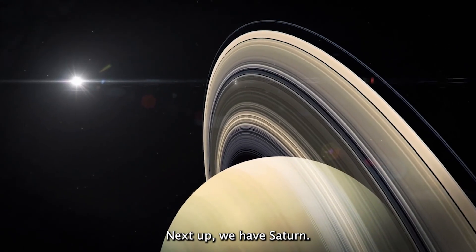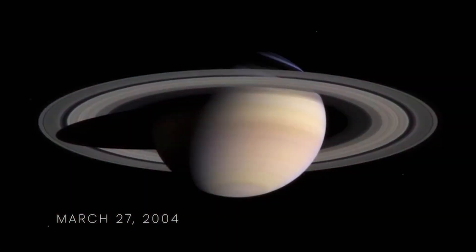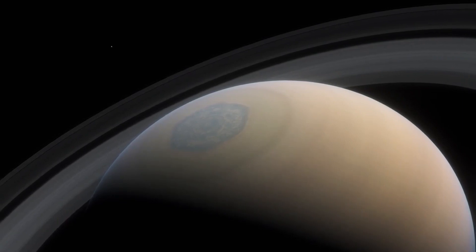Next up we have Saturn, the planet with the most impressive set of rings in our solar system. Here's a real image of Saturn taken by NASA's Cassini spacecraft, which shows the planet's magnificent rings in incredible detail.